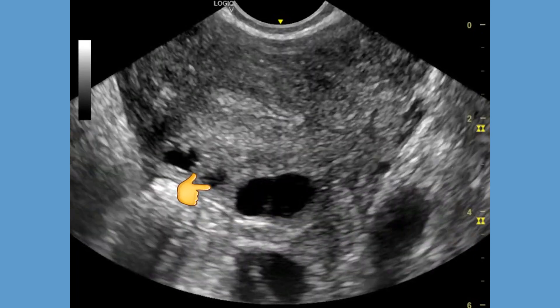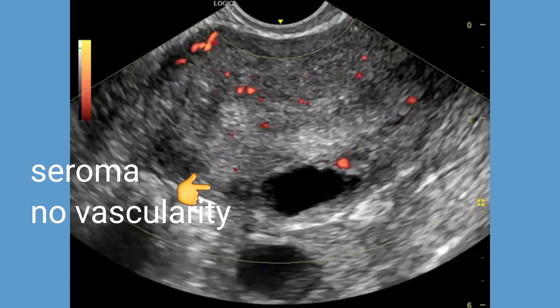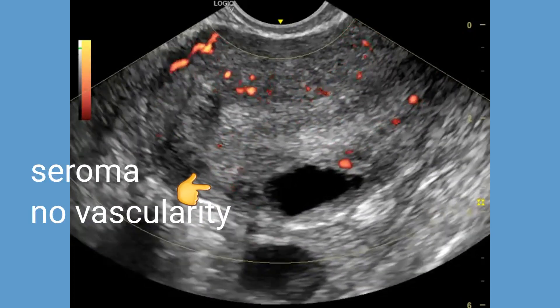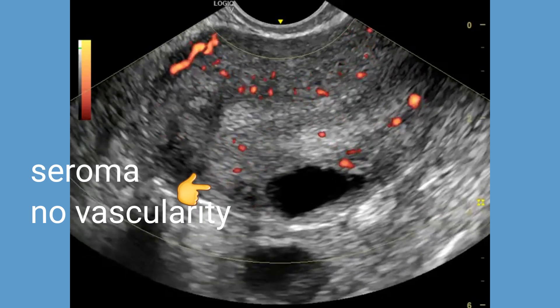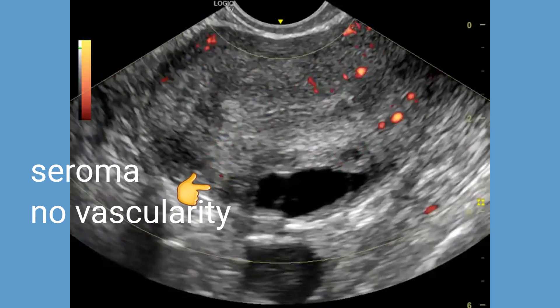A seroma is a collection of clear fluid that can accumulate in the body as a result of surgery or injury, in this case following a myomectomy. It often appears as a cystic or fluid-filled structure on imaging studies like ultrasound.